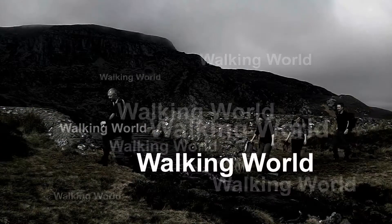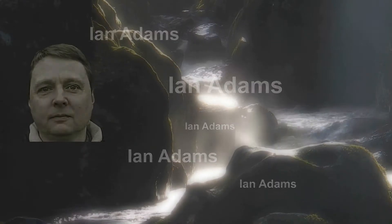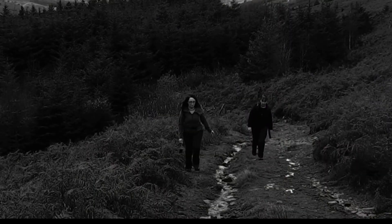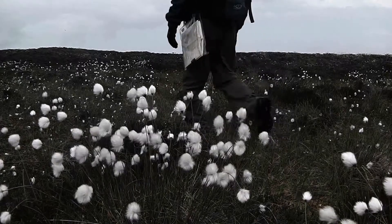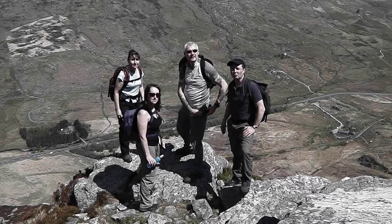Welcome to Walking World and today we're in the Gwidia Forest investigating the mines. Just before we start this walk through the Gwidia Forest here in Bettis,